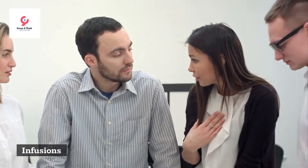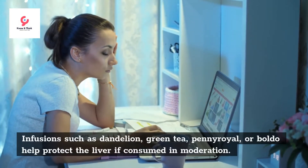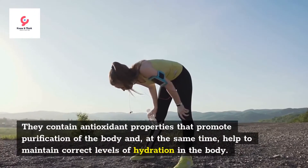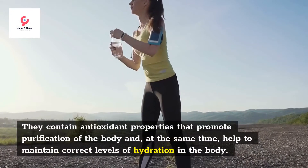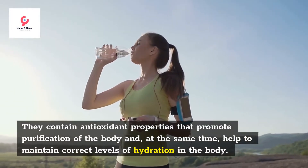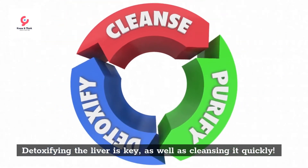Infusions. Infusions such as dandelion, green tea, pennyroyal, or boldo help protect the liver if consumed in moderation. They contain antioxidant properties that promote purification of the body and, at the same time, help to maintain correct levels of hydration in the body. Detoxifying the liver is key, as well as cleansing it regularly.